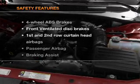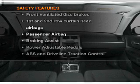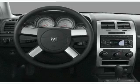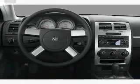If safety is a high priority, rest assured knowing that these top safety components are included. Front ventilated disc brakes, passenger airbag, curtain head airbags, stability control.